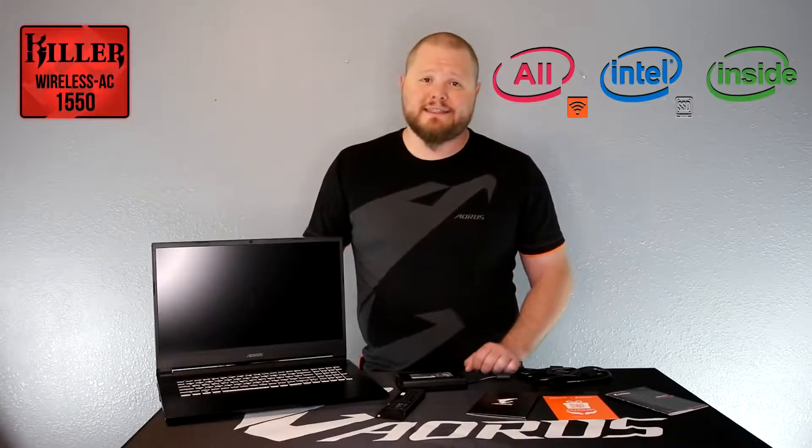Auris will also feature our All-Intel Inside concept. This means that all major components will be from Intel, such as the CPU, SSD, and wireless adapter. The SSD is an Intel 760p, which is sequenced to read up to 3200 megabytes, providing you with the load speeds you dream of. The wireless is created by Killer, using Intel technology to deliver the fastest network speeds and lowest latency.